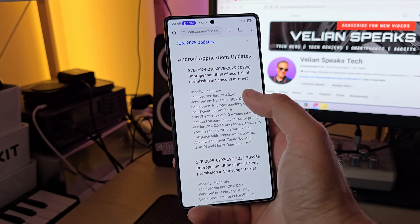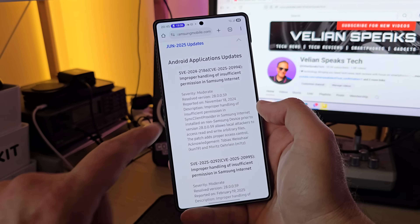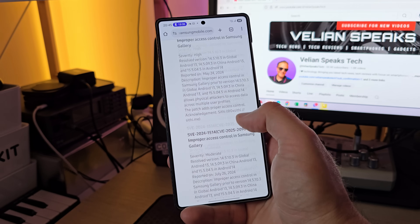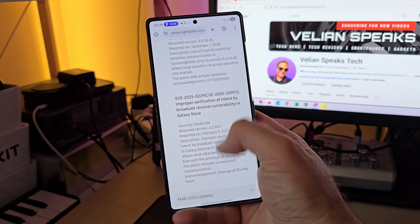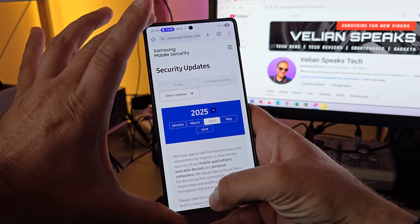Sometimes vulnerabilities can be very critical or not so critical. How do we know this? This is based on the severity — if it's moderate, then it's probably not a big thing. But sometimes there are some things that are indeed critical, and this means it's always best to stay on the latest security updates. You can also go and visit the Android Security Bulletin.